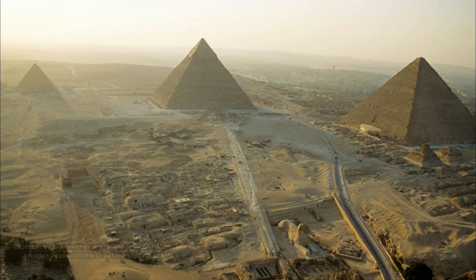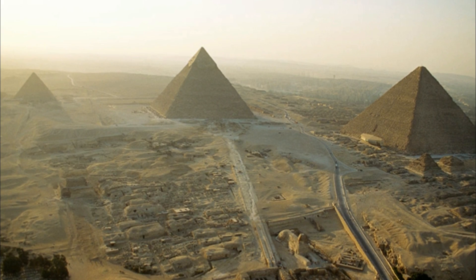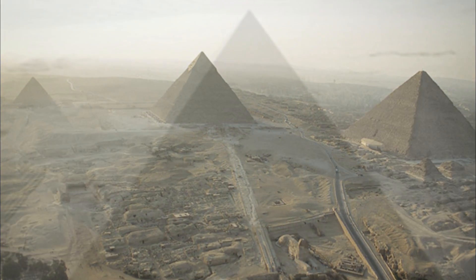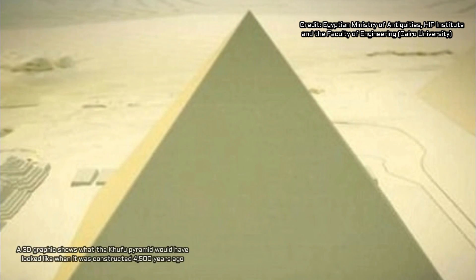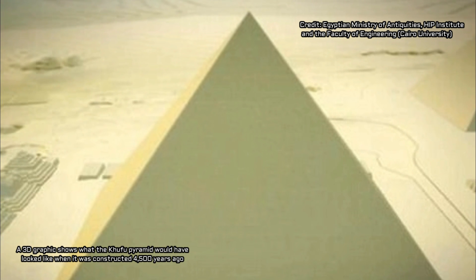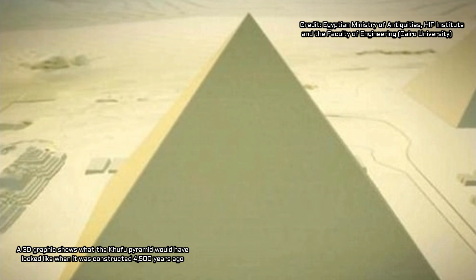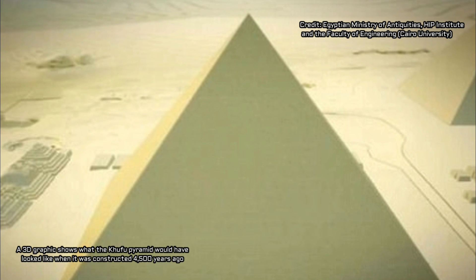All the devices we put in place are designed to find where the cavity is located. We know there is one, but we're trying to find out where, said Mehdi Tayoubi, president of the HIP Institute heading the Scan Pyramids project. It is the only surviving monument from the ancient Seven Wonders of the World.